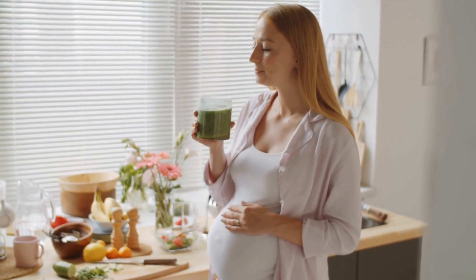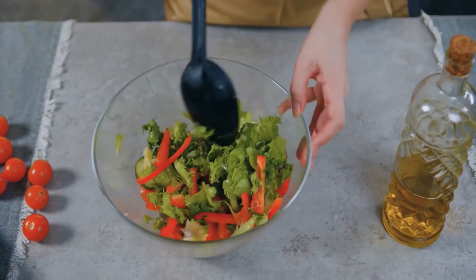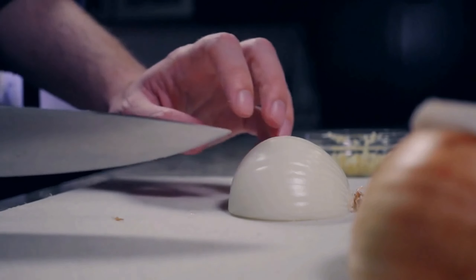Along with whole grains like quinoa or brown rice and a selection of colorful vegetables, cook in bulk and portion out into containers for easy grab-and-go meals throughout the week. Having your meals ready to go will help you avoid making unhealthy choices when hunger strikes.